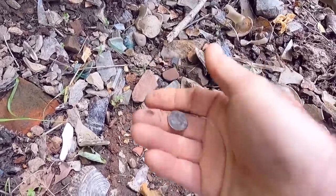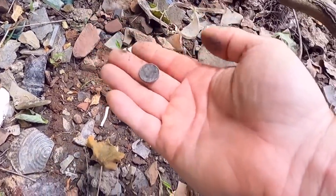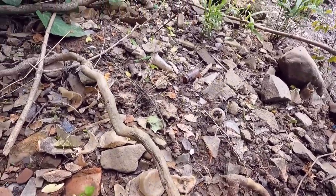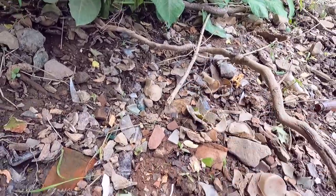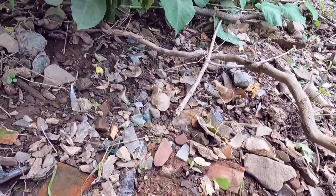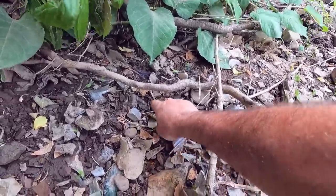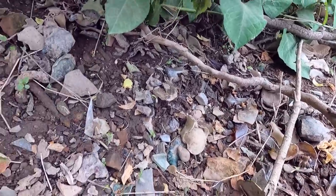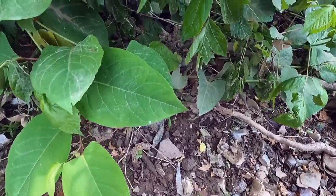Yep, nice mercury dime! Most awesome, my friend — that's just eyeballing it too. I'll go ahead and keep looking around, and when I see something else of interest we'll get back out. Just a little lid off of something. There's got to be some more coins in here — oh, there's a cute little bottle up here.